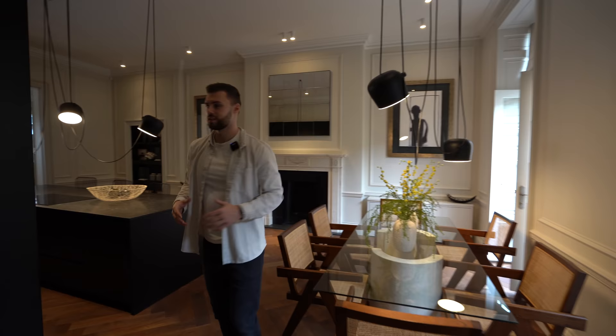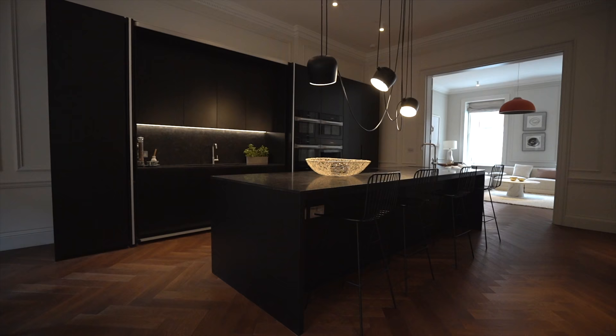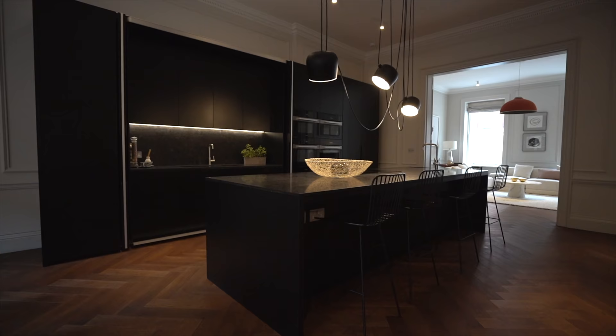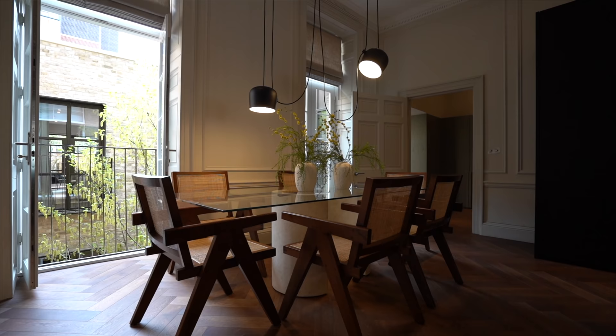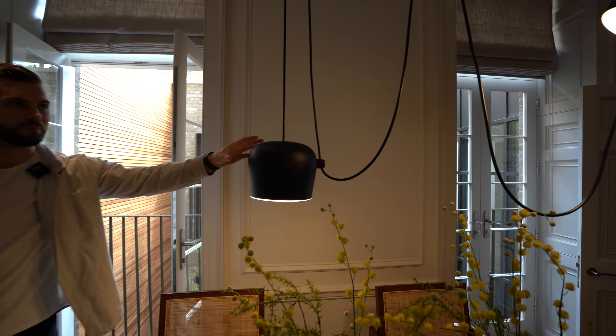This whole area is original building and this is the open plan kitchen dining area. There's a dining table over here with six seats. The lights are all individually chosen by the team — they're really cool because you can actually adjust them.